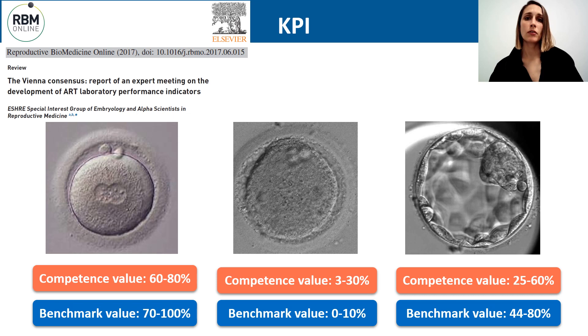The definition used most often for the ICSI normal fertilization rate is the proportion of injected oocytes with 2 pronuclei the day after injection. The suggested competence values for this indicator range from 60 to 80%, and the benchmark values from 70 to 100%. One way to improve fertilization rate in ICSI programs is to avoid or minimize oocyte degeneration.